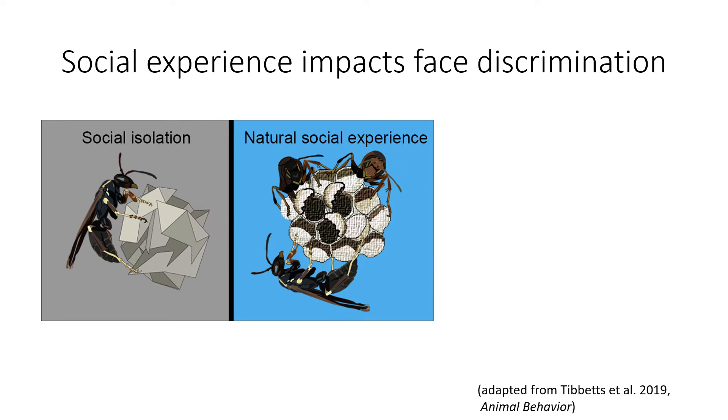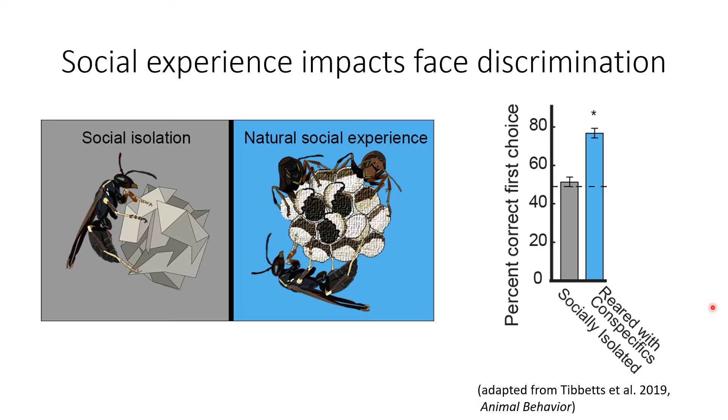Another critical experiment in this system was done by Tibbetts and colleagues in 2019, in which they showed that social experience is necessary for the development of this discrimination ability in Polistes fuscatus. They tested individuals that had been isolated immediately post-adult eclosion and reared in isolation for six days versus socially reared individuals for that same amount of time. They found that socially isolated individuals were no longer able to discriminate among facial images above chance, unlike their social conspecifics.